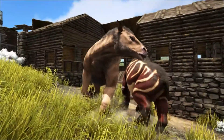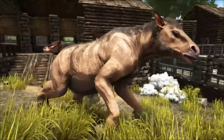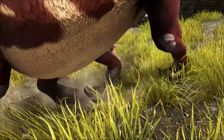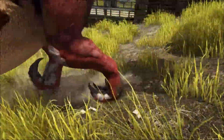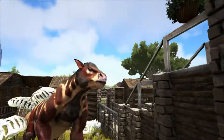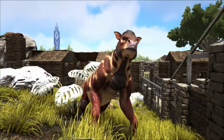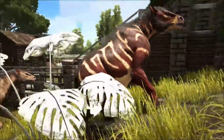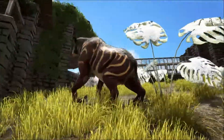When Chalicotherium stopped to feed upon a plant, it would lean back to support itself on its hind legs, while using the longer forearms to gain additional reach into the tree canopy. This is why the Chalicotherium was careful with its claws when walking, as these claws allowed it to reach around branches and pull them down towards the mouth, just like the large ground sloths.